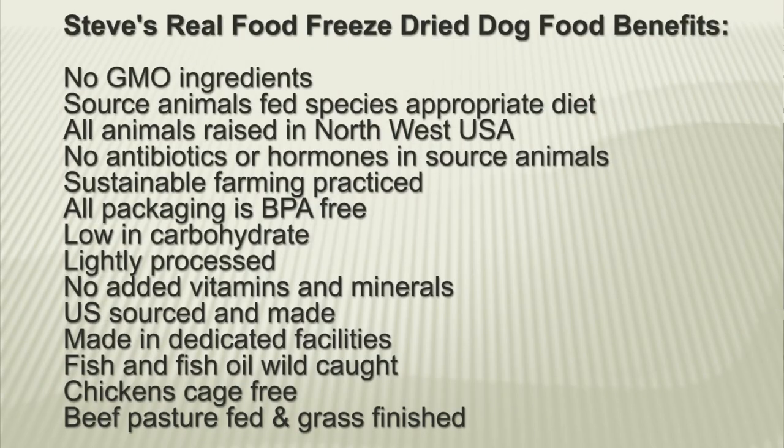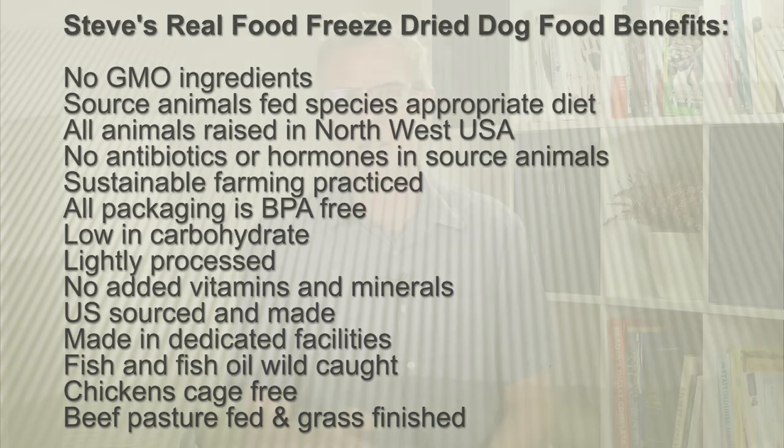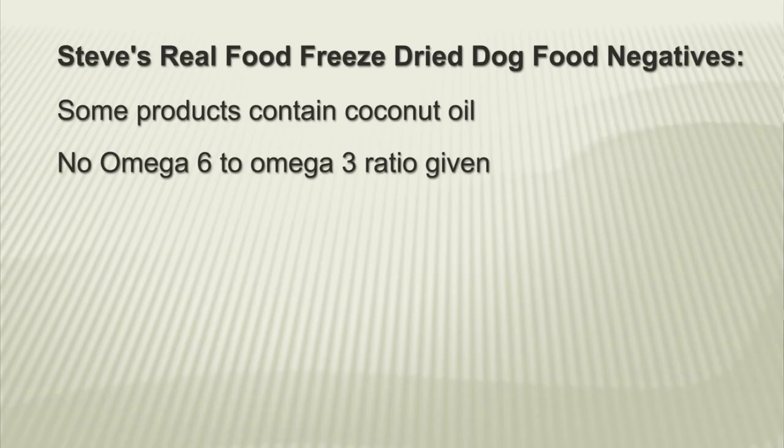Here are the benefits of Steve's Real Food: no GMO ingredients, source animals fed a species-appropriate diet, all animals raised in the northwest USA, no antibiotics or hormones in source animals, sustainable farming practiced, all packaging is BPA-free, low in carbohydrate, lightly processed, no added vitamins and minerals, US sourced and made, made in dedicated facilities, fish and fish oil wild caught, chickens cage free, beef pasture fed and grass finished. Just a couple of negatives: some products contain coconut oil, and there's no omega 6 to omega 3 ratio given.